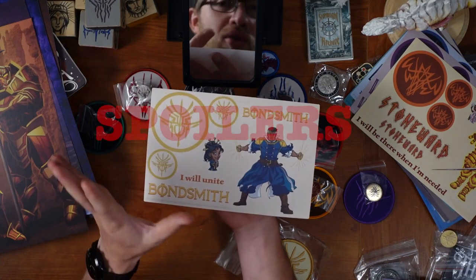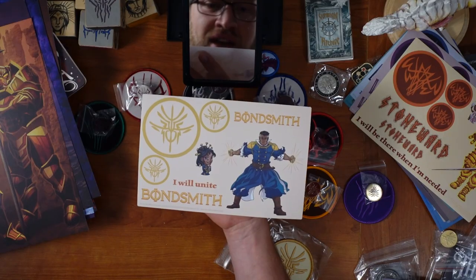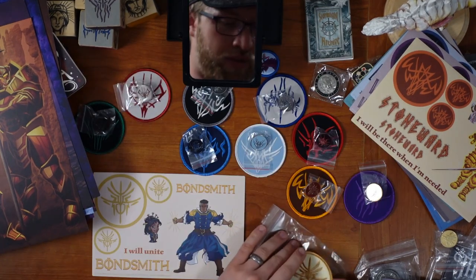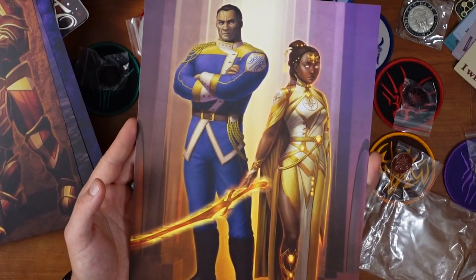And then the last one — Bondsmith. If you haven't read the books yet, spoilers. Dalinar, who is uniting them. And then also Navani as the chibi version, which I think is wildly appropriate. And then we've got the patch for that, and then the pin, and then of course the Bondsmith art.